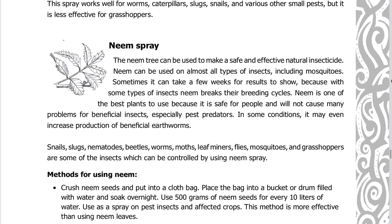The neem tree can be used to make a safe and effective natural insecticide. Neem can be used on almost all types of insects, including mosquitoes, though it can take a few weeks for results to show with some insects because neem breaks their breeding cycles. Neem is one of the best plants to use because it is safe for people and will not cause many problems for beneficial insects, especially pest predators. In some conditions, it may even increase production of beneficial earthworms.